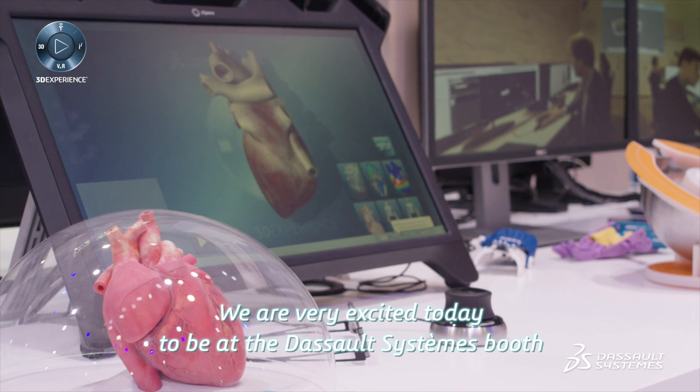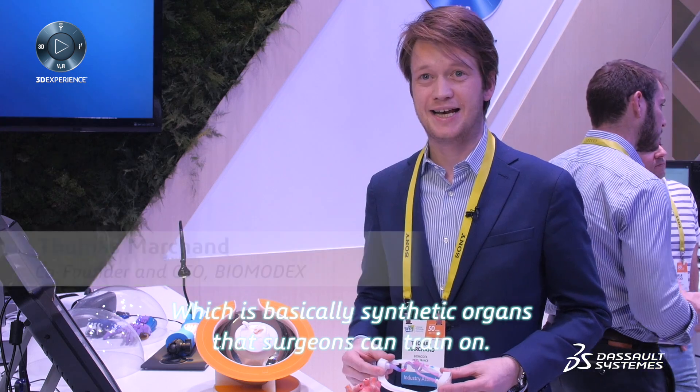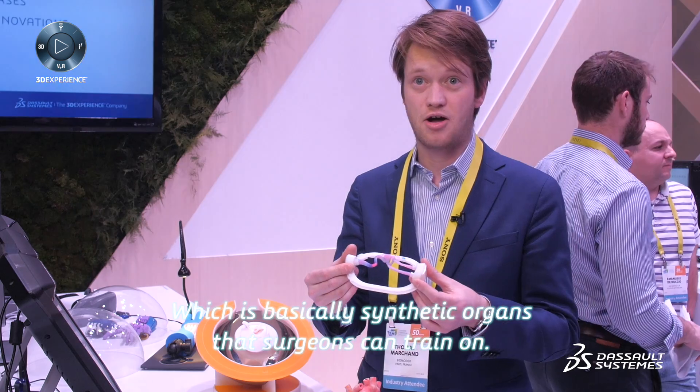We are very excited today to be on the Dassault Systèmes booth at CES 2017 in Las Vegas to present the project we've done, which is basically synthetic organs that surgeons can train on.